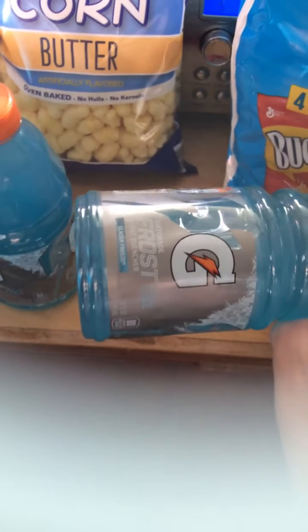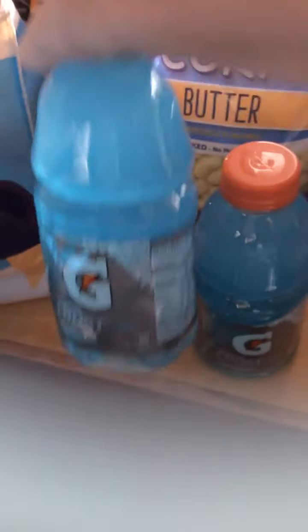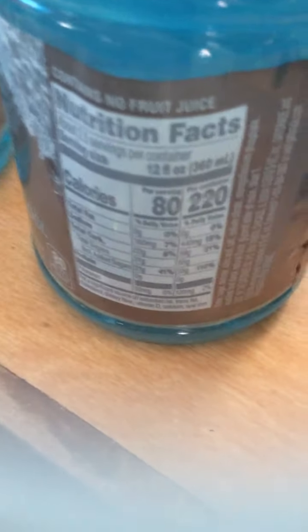We also have two Gatorades. This is some Frost Cool. We got two things of this, and each thing is only 80 calories per serving, 220 per container. My mom likes this blue one, I don't, so I just picked up two of those. We usually always get Gatorade.